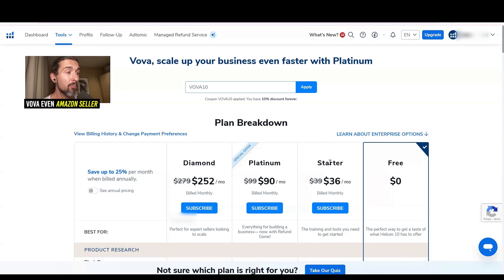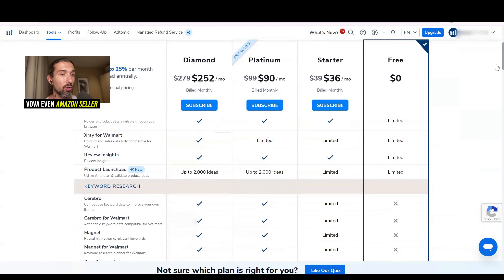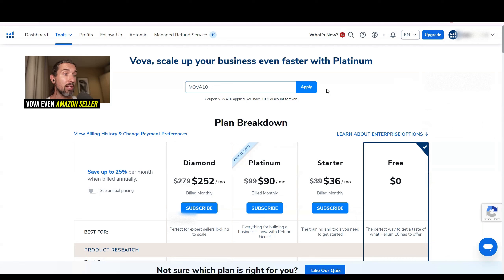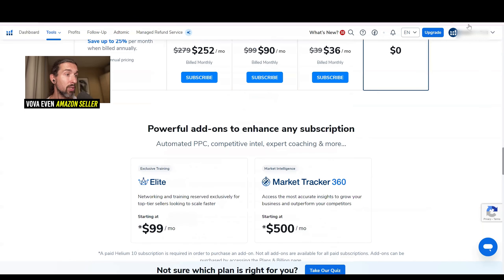The Starter plan gives you access to the Freedom Ticket course, which is a great course showing you how to start selling on Amazon — about 20 hours long. The most optimal plan for beginners, though, is the Platinum Plan. I'm personally on Diamond these days, which gives you way more tools and benefits, but even Platinum is fine for beginners, giving you access to product research, keyword research, and listing optimization tools. To upgrade, click on Upgrade or Plans and Billing, apply the discounts, and save big. There's also an à la carte option where you can buy access to specific Helium 10 tools individually.